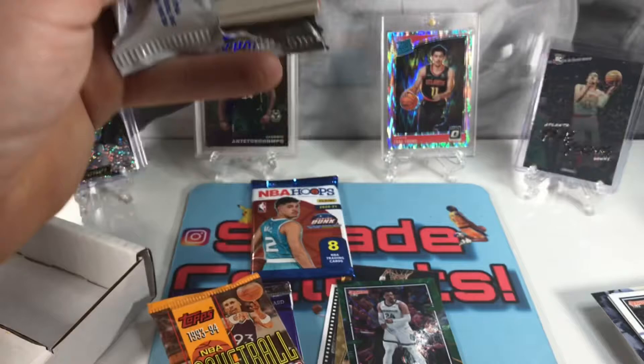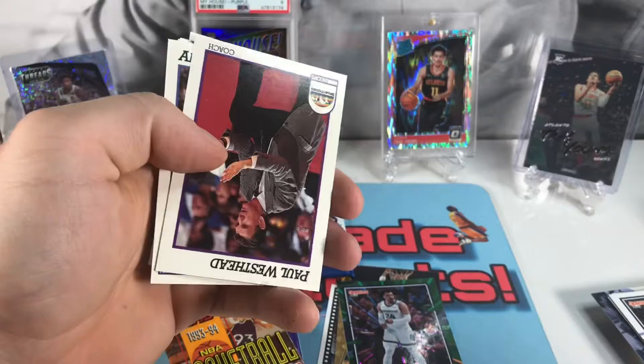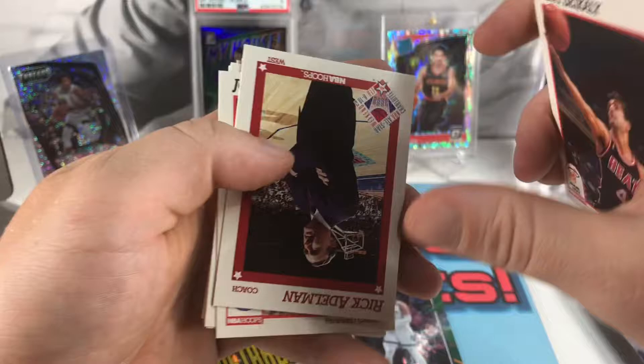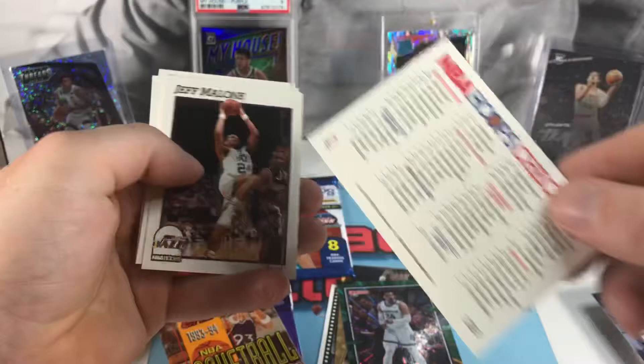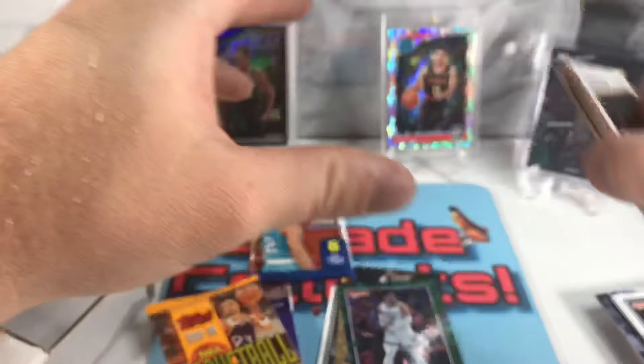Series 1, 91-92. Got Mitch Richmond, Larry Nance, Kenny Walker, Paul Westhead, Anthony Bonner, Ronnie Seikaly, Rick Adelman, John Salley, Rick Mahorn — got a checklist. Jeff Malone, Gary Grant, Jim Lehman, Ed Johnson, and John Battle. We haven't hit anything too crazy yet, hopefully there's something in that hobby pack.